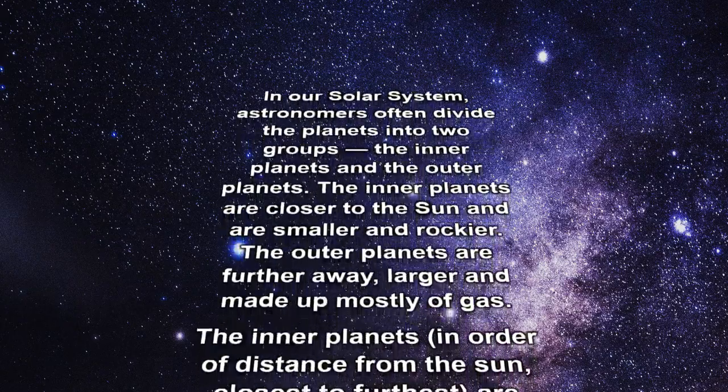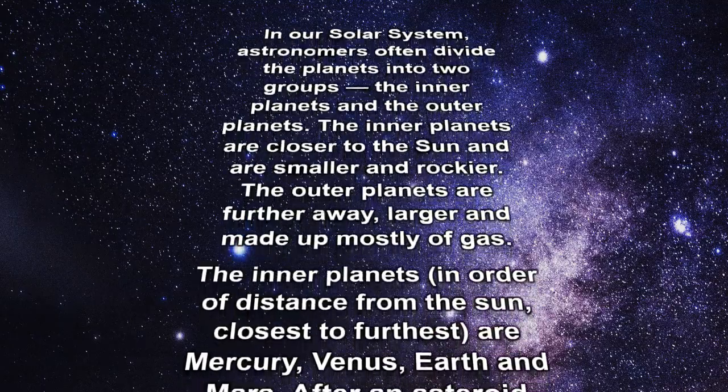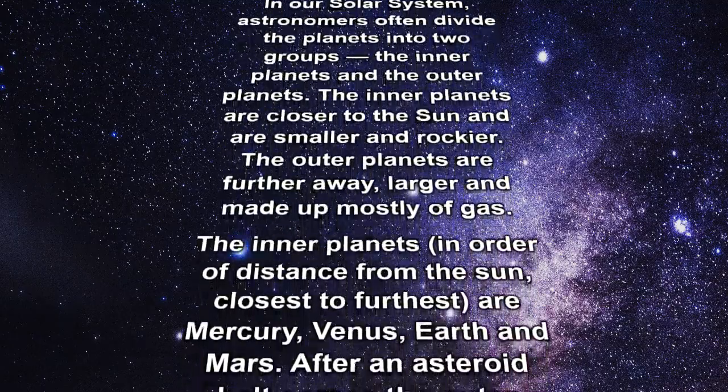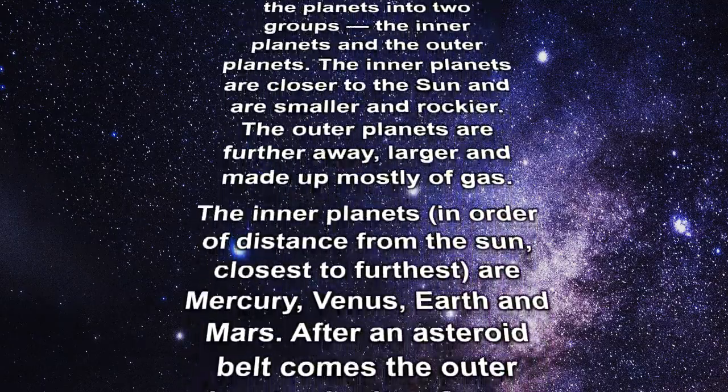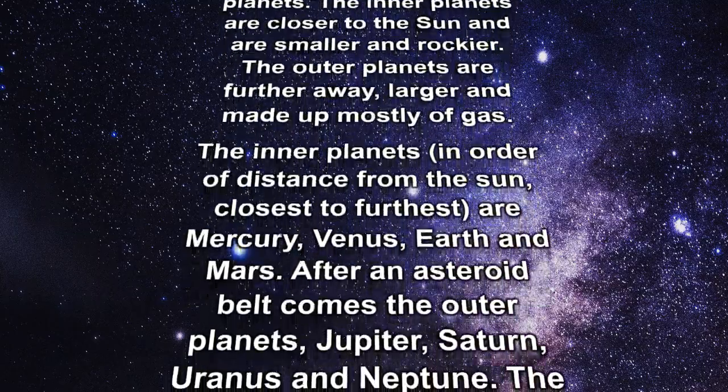The inner planets, in order of distance from the Sun closest to furthest, are Mercury, Venus, Earth, and Mars. After an asteroid belt comes the outer planets: Jupiter, Saturn, Uranus, and Neptune.